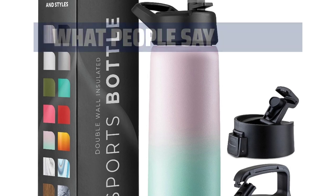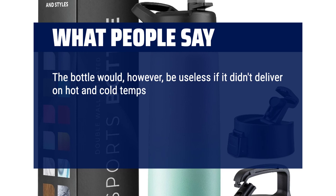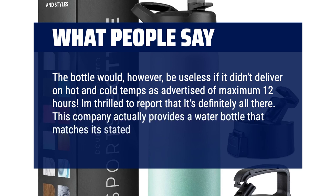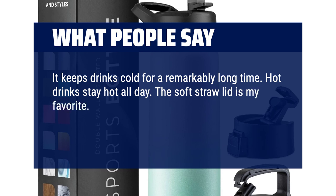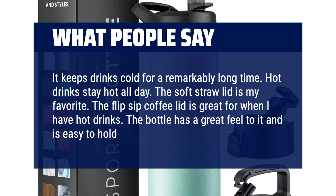What people say: The bottle delivers on hot and cold temps as advertised — maximum 12 hours. I'm thrilled to report that it's definitely all there. This company actually provides a water bottle that matches its stated specs. It keeps drinks cold for a remarkably long time and hot drinks stay hot all day. The soft straw lid is my favourite, and the flip-sip coffee lid is great for hot drinks. The bottle has a great feel to it and is easy to hold and carry.